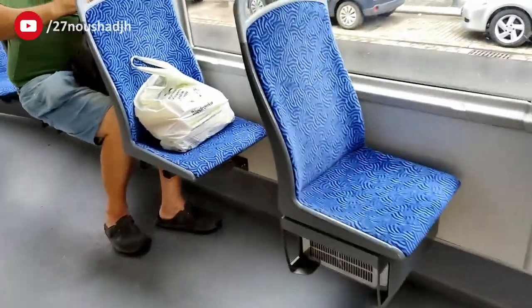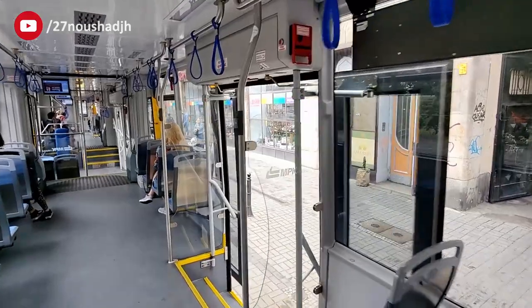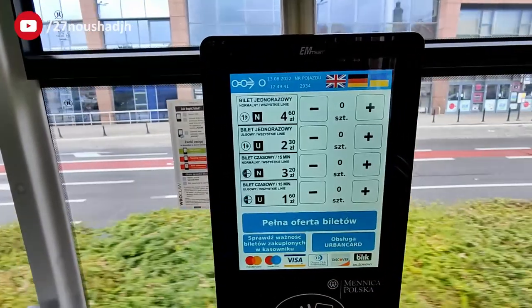For both buses and trams the ticket is the same, meaning if you have one ticket you can travel in either buses or trams within the time duration.